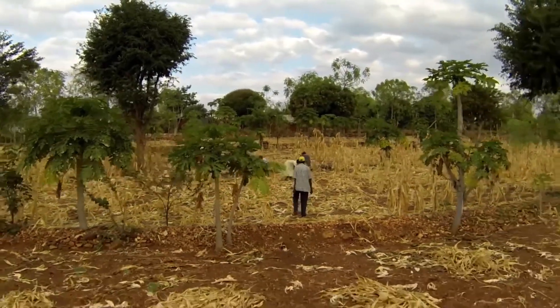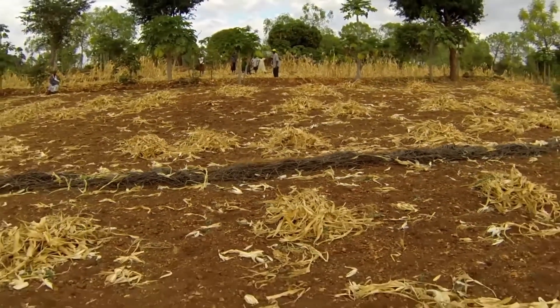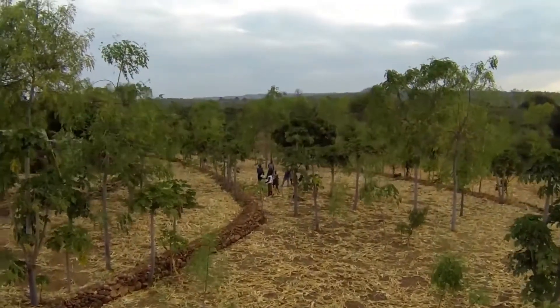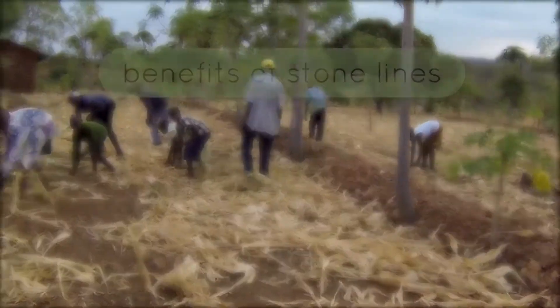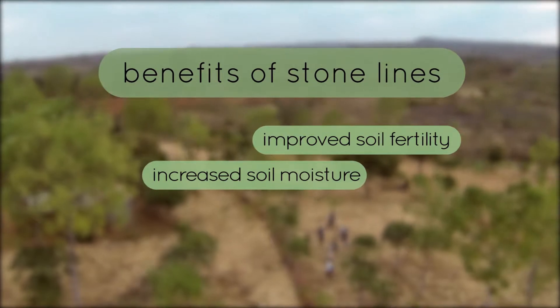In semi-arid regions, focus is first placed on water conservation and second on soil conservation. In more humid environments, however, the protection of the land against erosion and fertility is even more important. The construction of stone lines is a labour-intensive practice which helps to improve soil fertility, soil moisture, and makes working on the land easier.